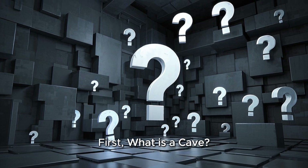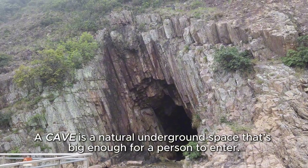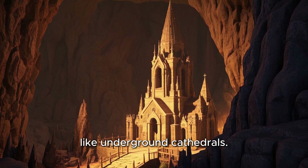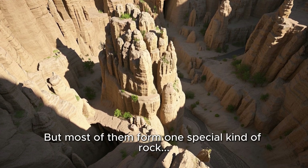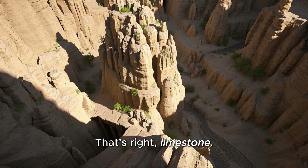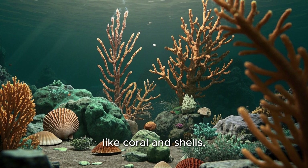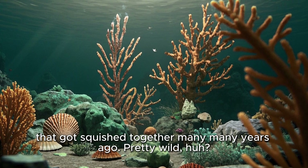First, what is a cave? A cave is a natural underground space that's big enough for a person to enter. Some caves are small, some are enormous, like underground cathedrals. And believe it or not, there are many types of caves, but most of them form in one special kind of rock — limestone. Limestone is a soft rock made mostly of old sea creatures like coral and shells that got squished together many, many years ago. Pretty wild, huh?